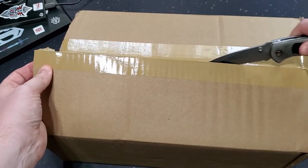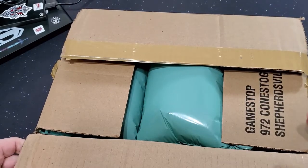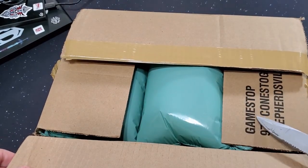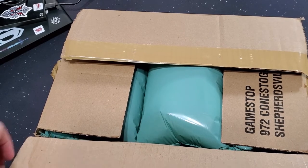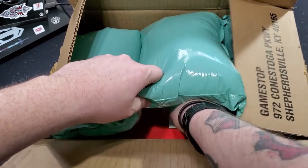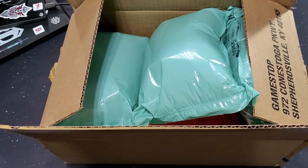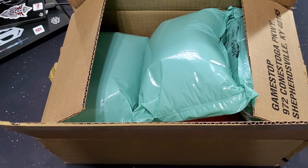So, you guys know what's in here by looking at the title card. But as you can see, like I mentioned in the last video, this is the last package I will have ordered from them. Let me grab this because this has my contact information. Okay, there we go.